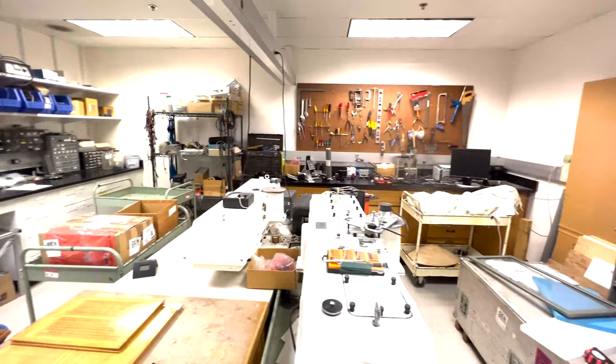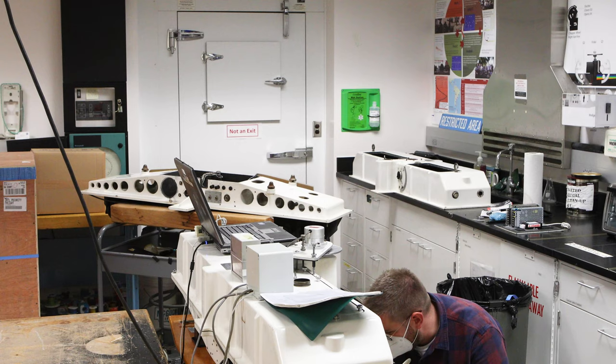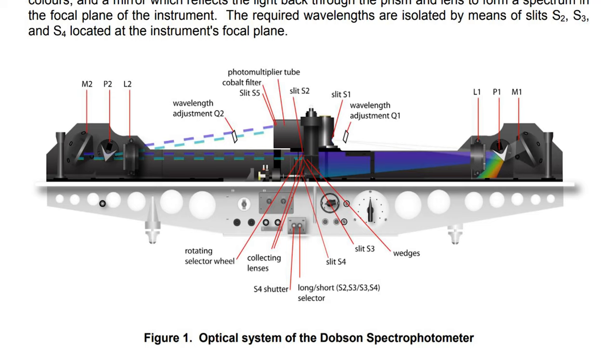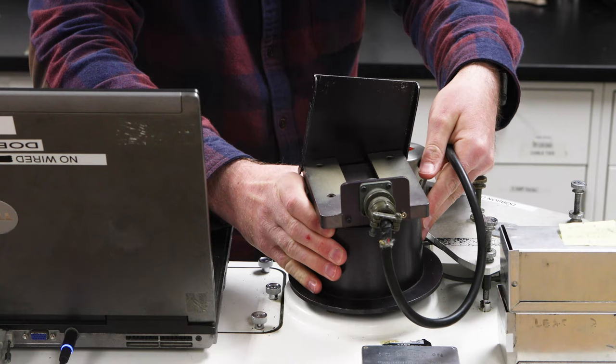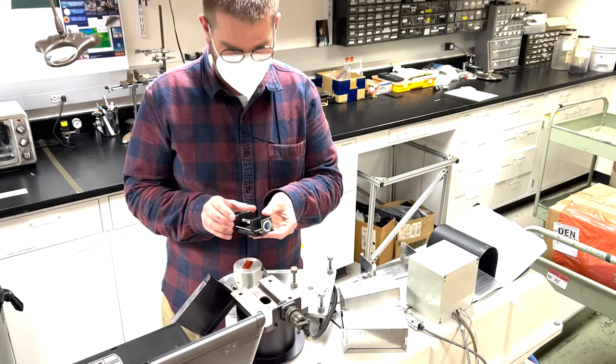This is the laboratory where NOAA calibrates and maintains a number of Dobson Ozone Spectrophotometers. The Dobson Ozone Spectrophotometer uses sunlight to measure total column ozone. The Dobson compares two wavelengths of sunlight to derive the amount of ozone in the column of air above it. This lab is used for repairs, calibration, and maintenance of the Dobson instrument.